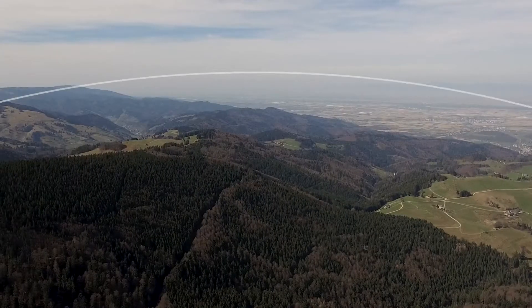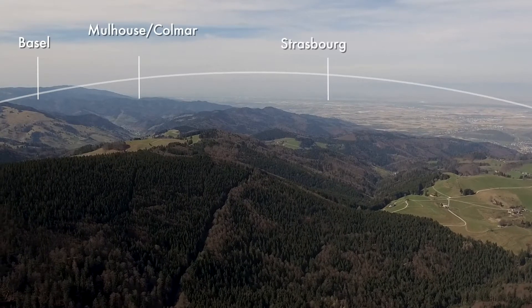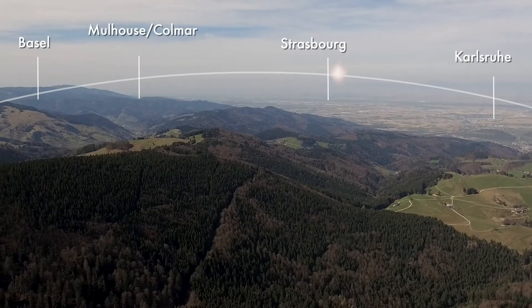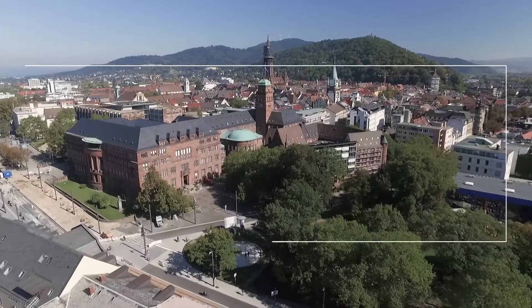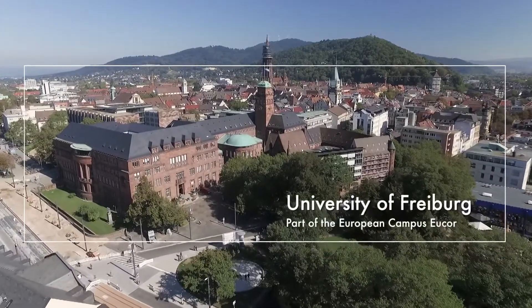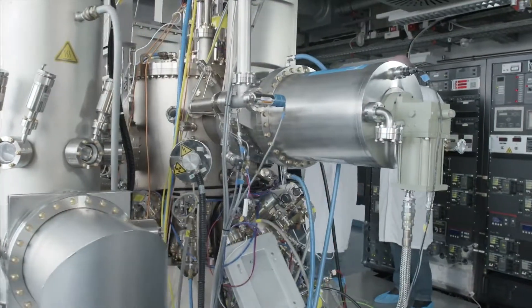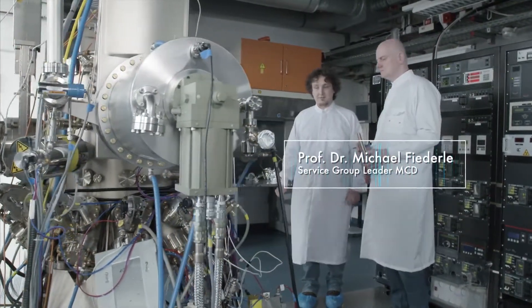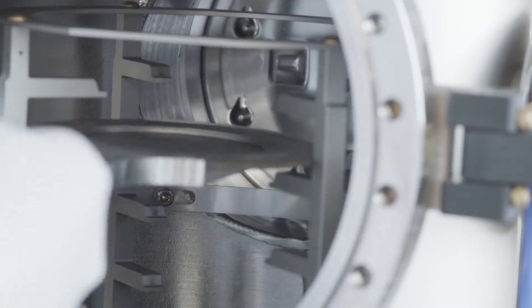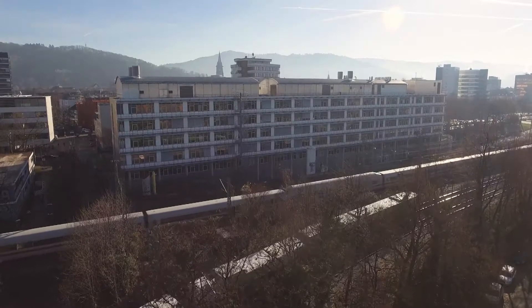Together with the Universities of Basel, Mulhouse-Colmar and Strasbourg and the Karlsruhe Institute of Technology, the University of Freiburg forms part of the European campus EUCOR. The detectors were developed by the team under the leadership of Professor Fidele, the group leader for material characterisation and detector technology, in one of FMF's eight main cross-discipline research areas.